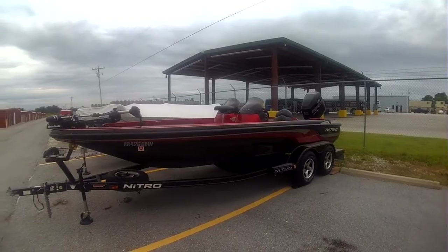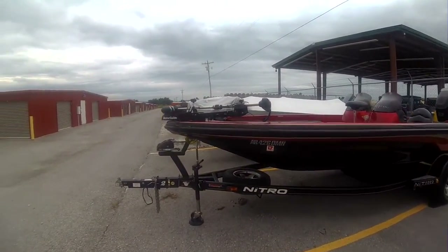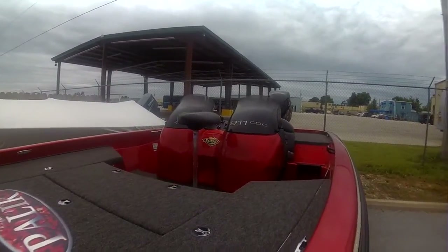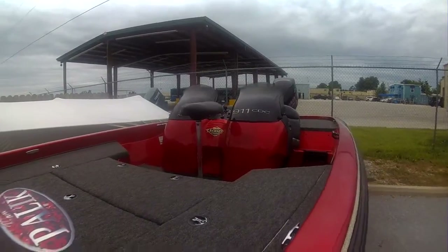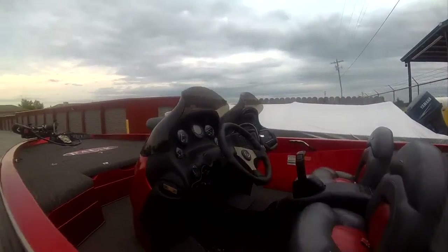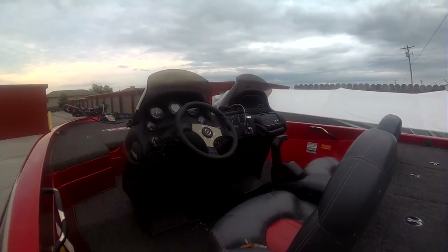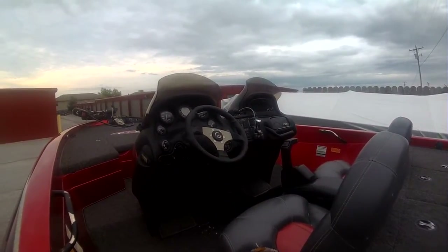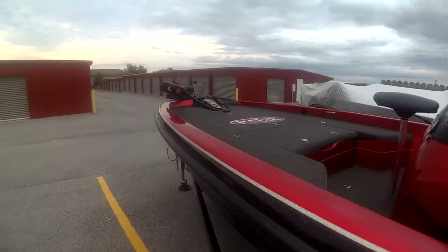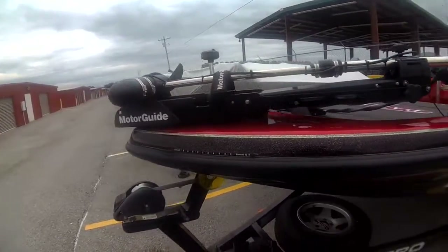I looked for a long time for this boat. It's kind of a collector's item in that it's got one unique feature — it's a center console fiberglass boat. I looked for years for one of these if someone had taken good care of it, and I found it up by Lake of the Ozarks and had to make about a seven-hour drive to go pick it up.